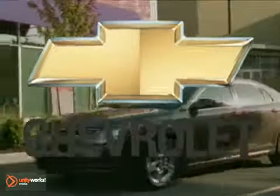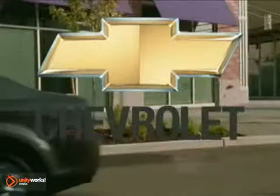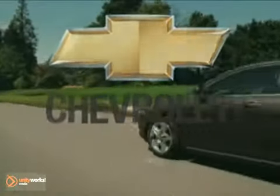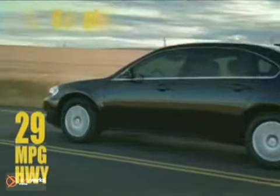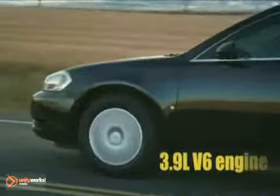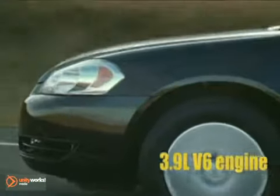The car that will meet your needs, a 2011 Chevrolet Impala. At 29 miles per gallon, the 3.5-liter V6 Impala offers highway fuel economy others can't match. Even the larger 3.9-liter V6 engine on the LTZ offers an efficient 27 miles per gallon highway.